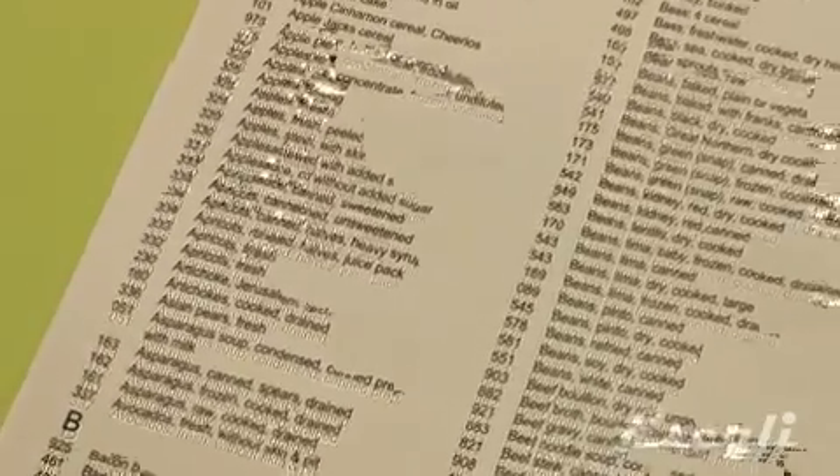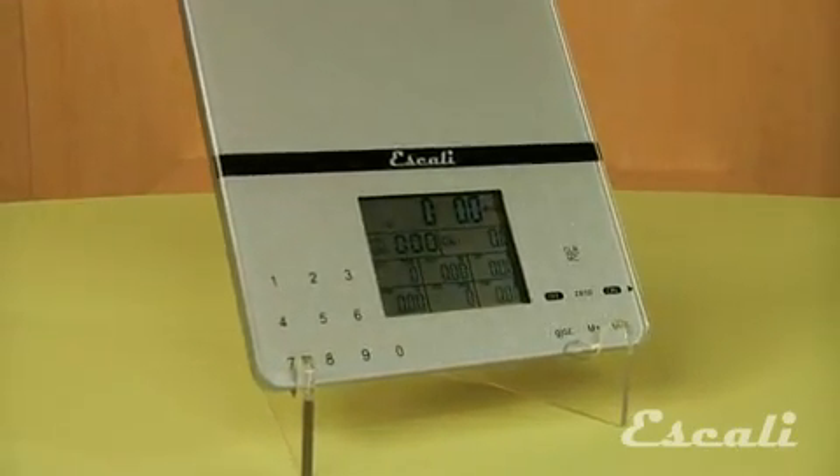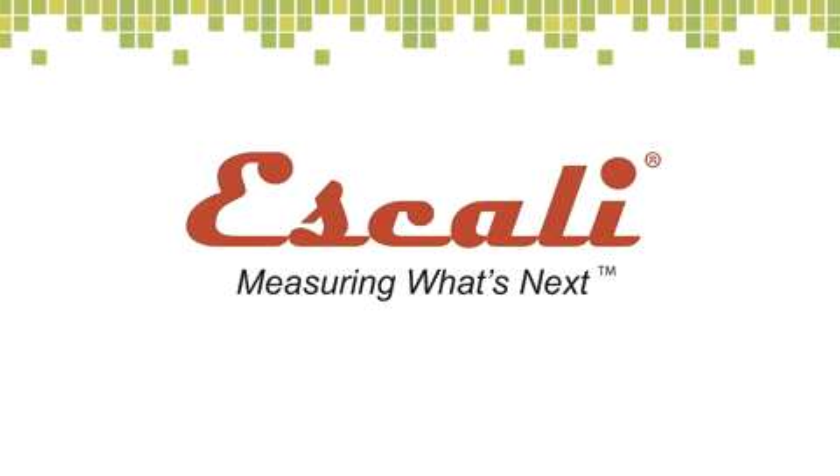It is pre-programmed with 999 of the most commonly consumed food items, in an ultra-slim design with the latest touch glass technology. Check out our wide variety of multifunctional kitchen, bath, and professional scales. Ascali — measuring what's next.